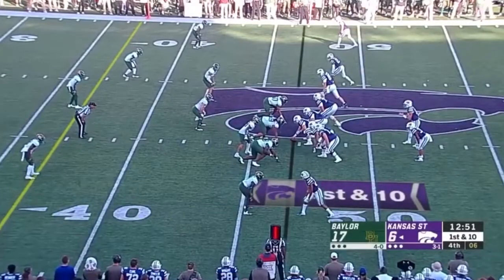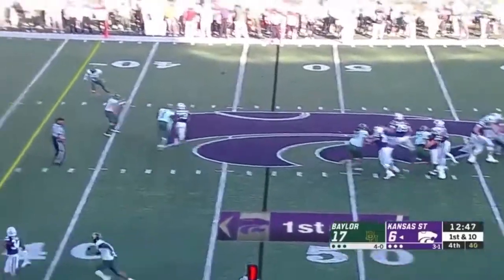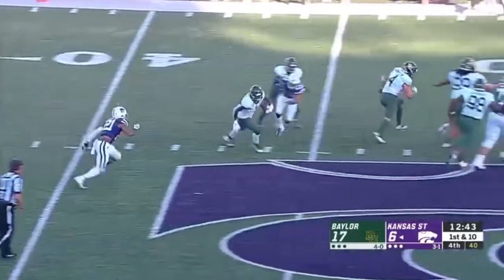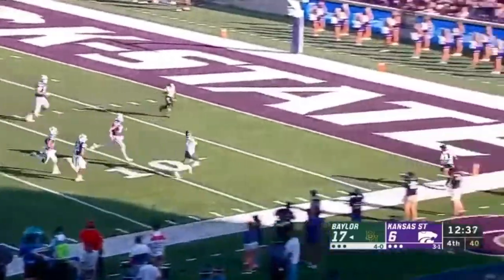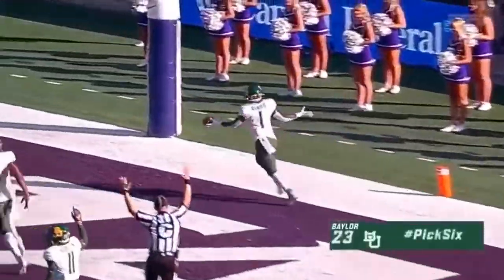Touchdown! And intercepted at the 30-yard line — picked off by Graylin Arnold. And he could go. The foot race for Arnold inside the 10, and the pick six, off the tip of Clayton.